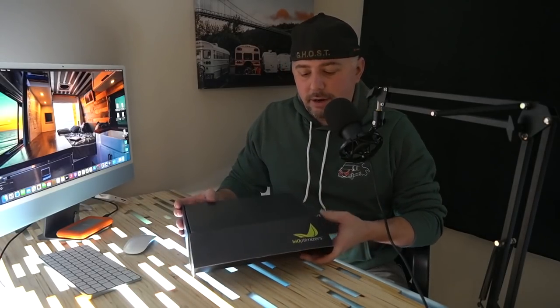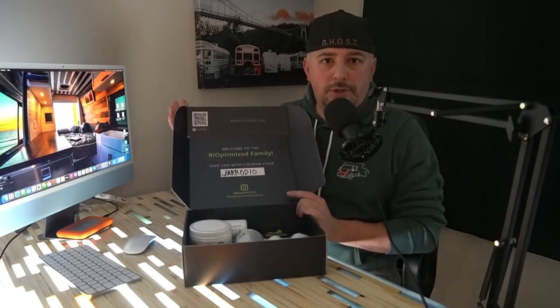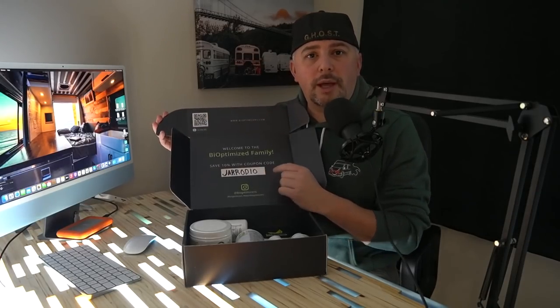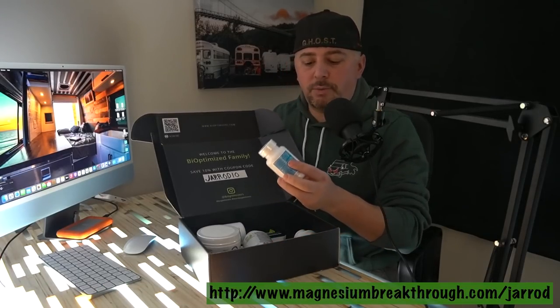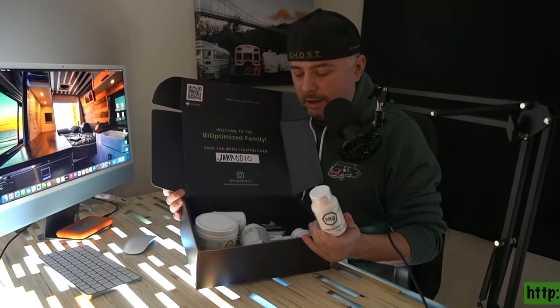We're going to get back to the video in just a minute, but I want to share a product — this video is sponsored by BioOptimizers. It's a product I just received and I'm super excited to start with it. You can go to their website and use the code JARED10 to get 10% off for yourself on the Magnesium Breakthrough.